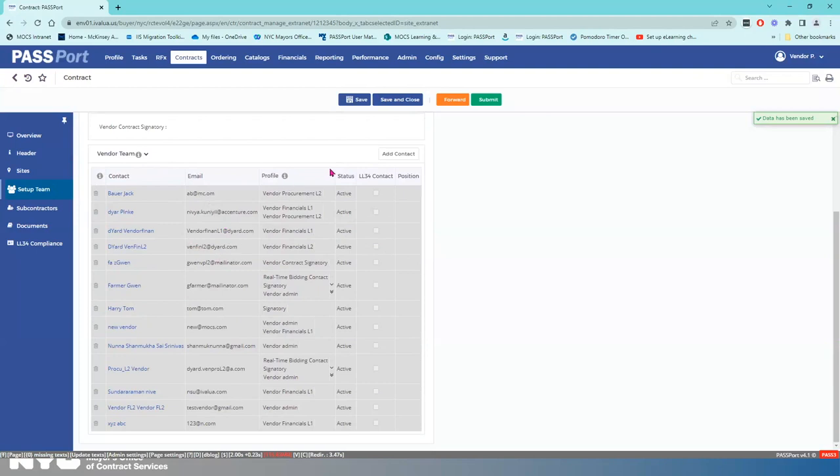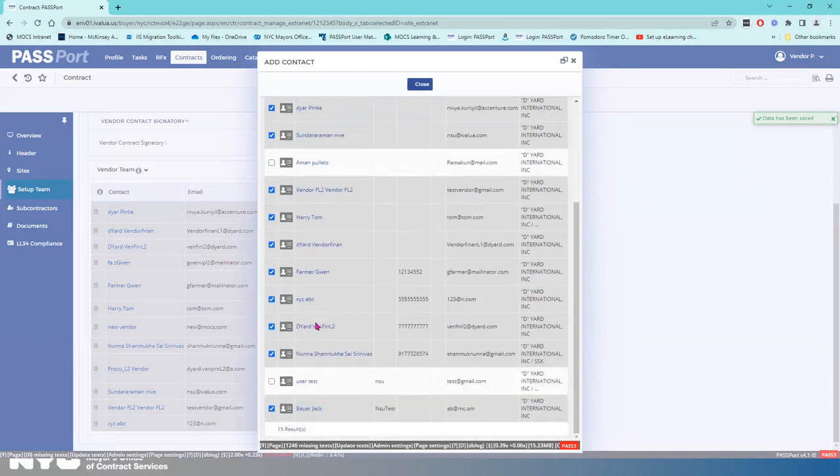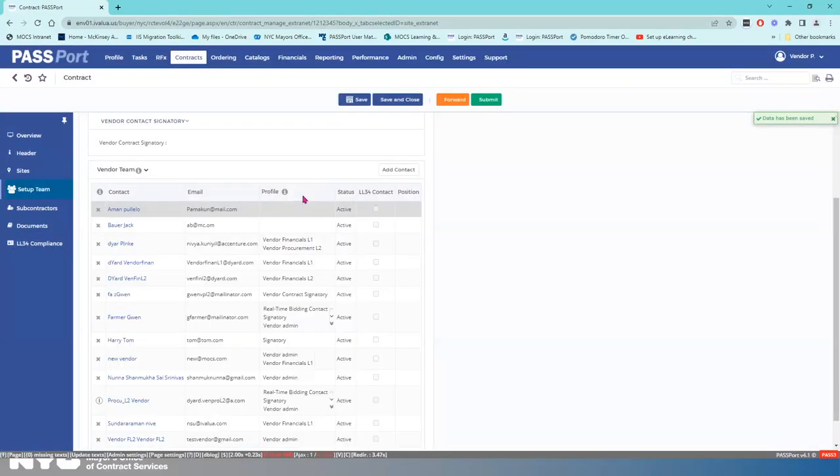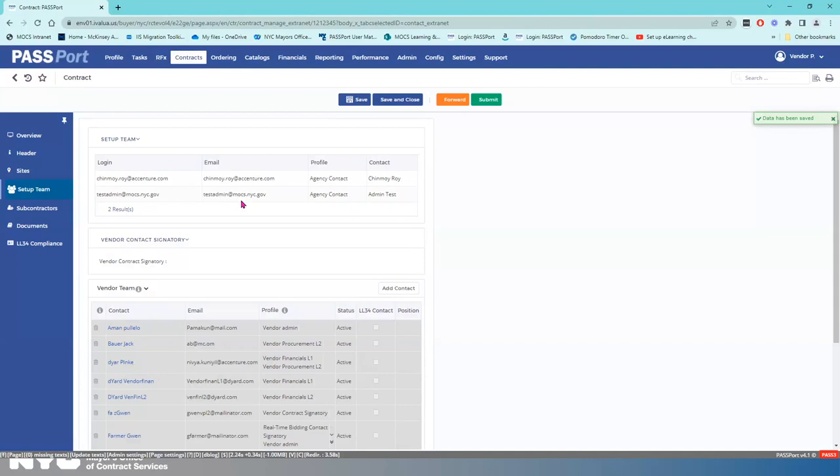Let's say I want to remove someone — I can remove Jack Bauer. But maybe I made a mistake and want to add him back. So I click Add Contact, look for Jack's name, and click there. I can also add Aman. I'm going to click Close. I've added Jack back. I'm going to hit Save. Passport will log you out after 20 minutes of inactivity, so I want to make sure any work I do is saved along the way. If you click Add Contact and you're not finding someone, that means you have not added them as a contact in the vendor profile.